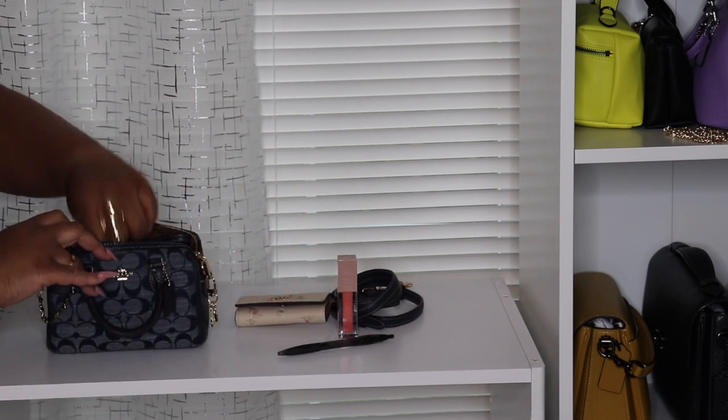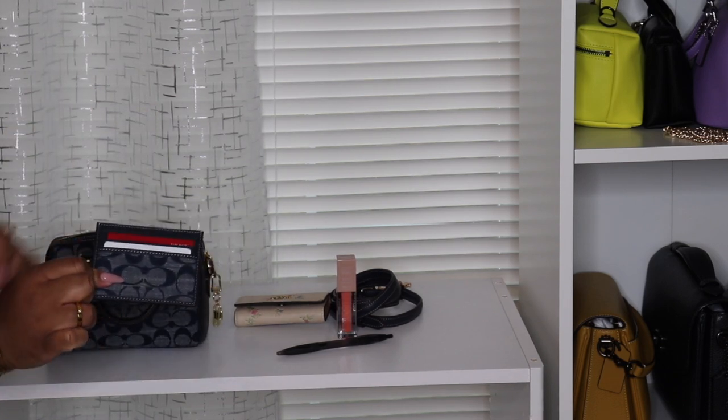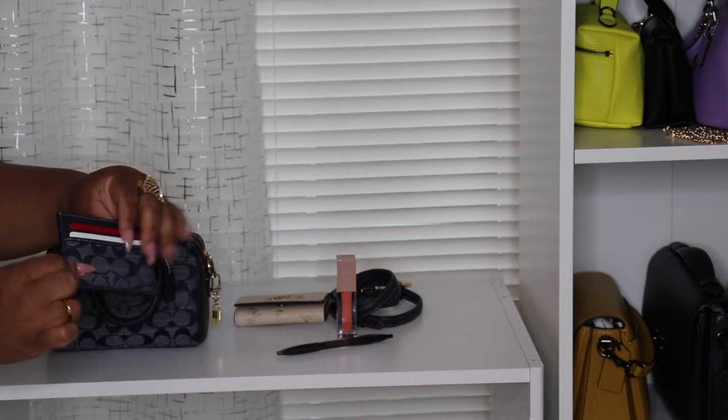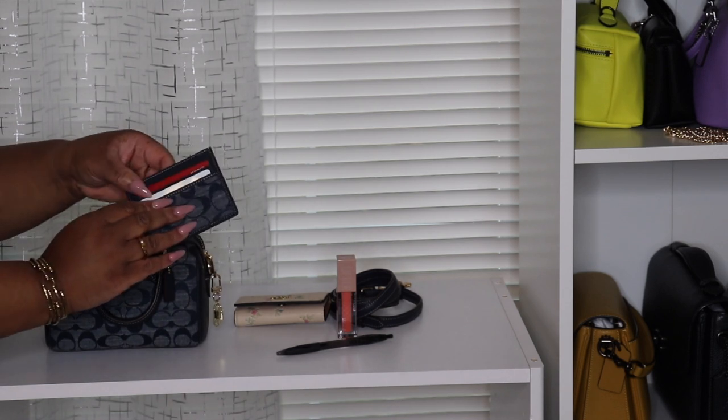My key holder — nothing really new. In the front right here I have the matching card holder. I just have my driver's license inside and a couple of cards. I have nothing on the back, so that is that.